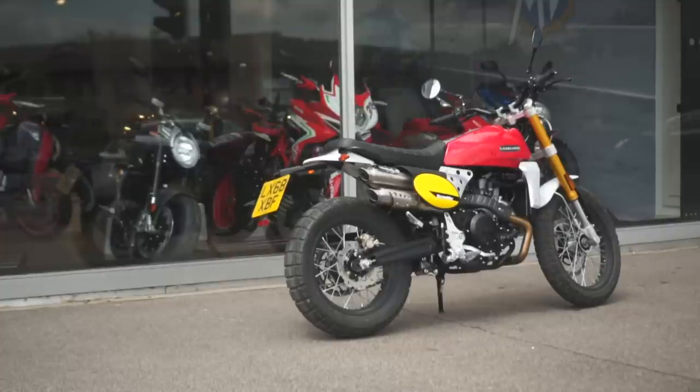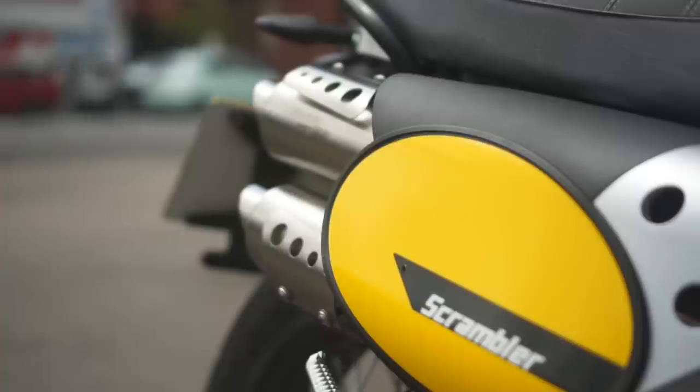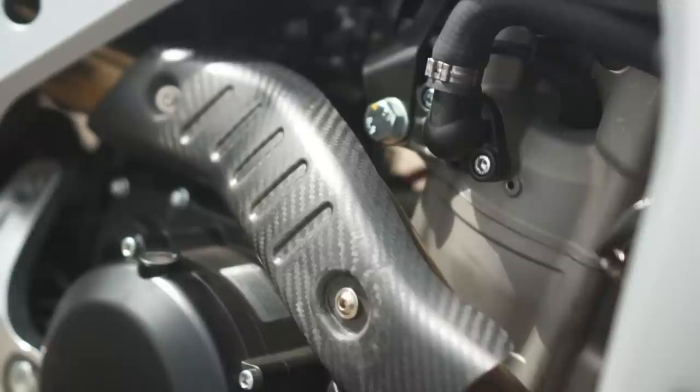Reviews on this motor seem to suggest that while a 450cc single isn't going to set the world on fire, it's more than enough beef to push it along at a fair clip, especially considering the bike's weight.